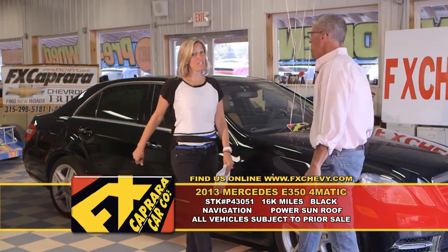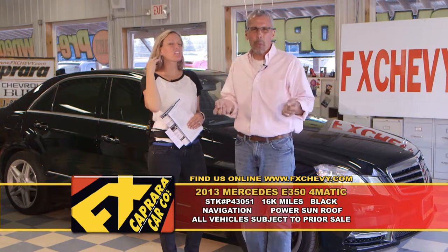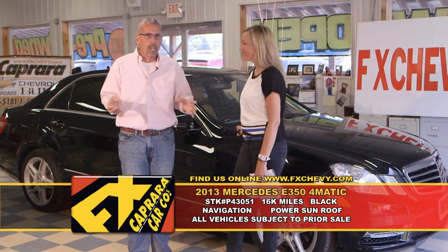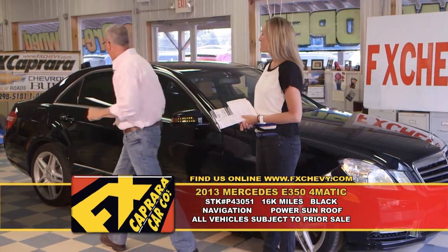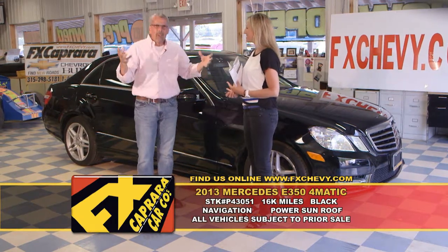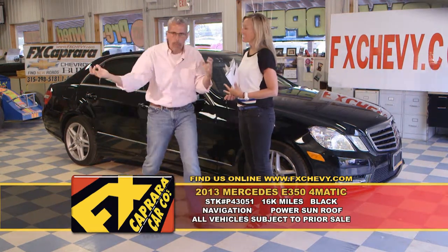Car number six is the 2013 Mercedes E350 4Matic. I always love to look at the back of the cars because I know these cars aren't coming from New York City beat up — they're not pieces of garbage. We're not used car dealers here. We sell new cars and nearly new cars too. When people commit to taking a short drive to Pulaski, you're going to buy a car — because it's like a kid's candy store. We have the product.